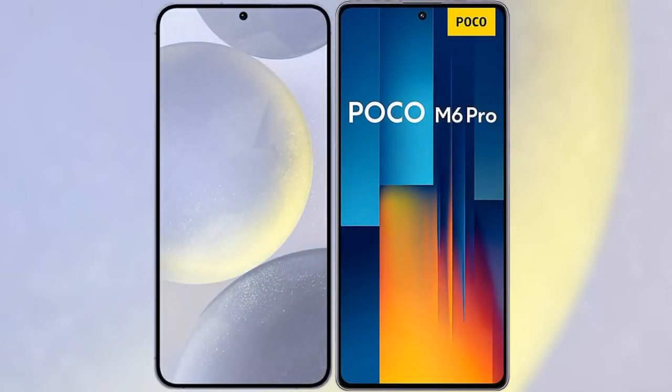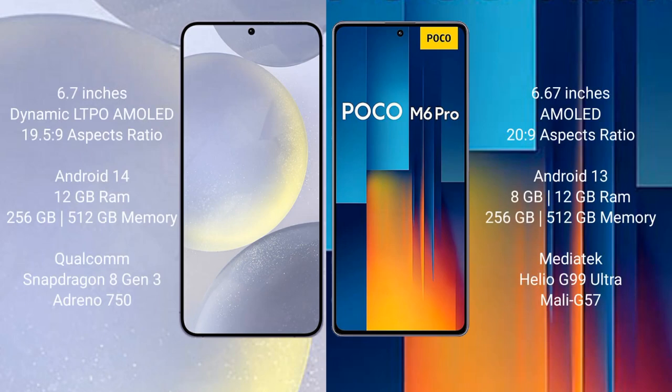I will compare the new Samsung Galaxy S24 Plus with Xiaomi Poco M6 Pro. Samsung Galaxy S24 Plus comes with a 6.7-inch Dynamic LTPO AMOLED display and aspect ratio 19.5:9. Xiaomi Poco M6 Pro has a 6.67-inch AMOLED display and aspect ratio 20:9.